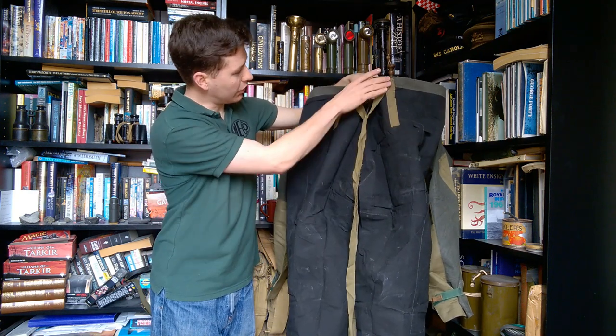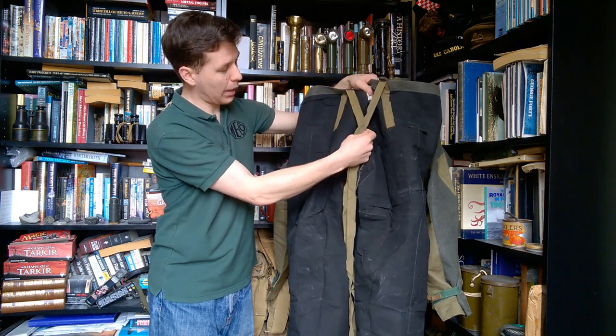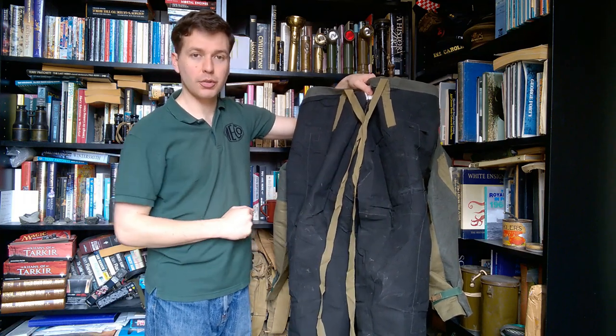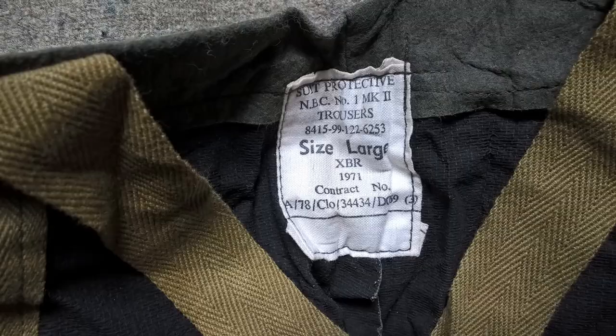Looking at the back of the trousers, you can see the braces are strongly stitched off at the rear — they are captive there — so they just loop over the shoulders and tie off to the loops at the front to support the trousers. The label in the middle reads 'Suit Protective MBC Number One Mark Two, Trousers,' with the NATO stock number underneath, size large, XBR as manufacturer, date 1971, and the contract number. This is a matched set — same manufacturer, same date.